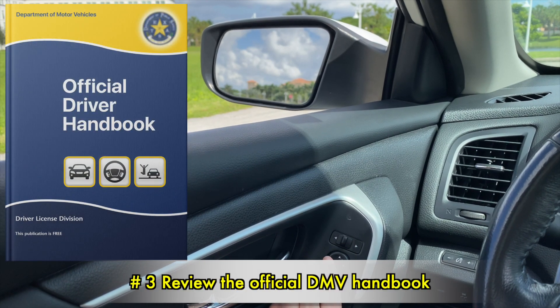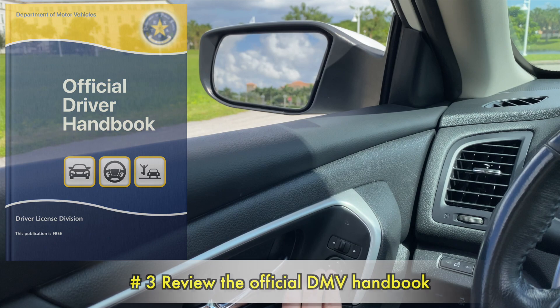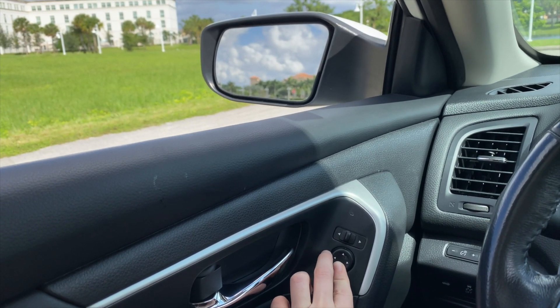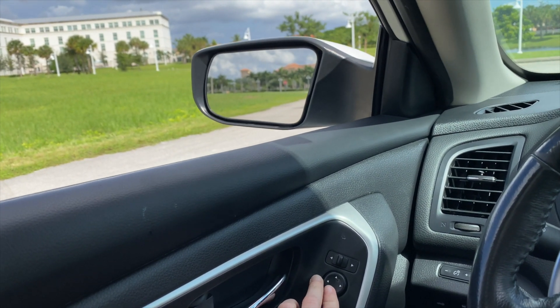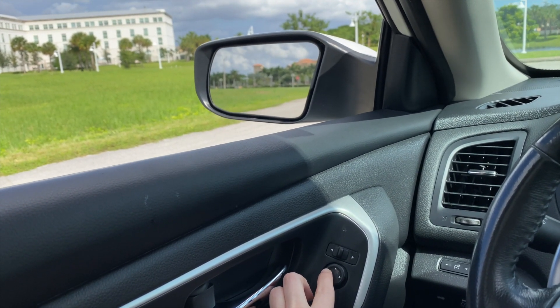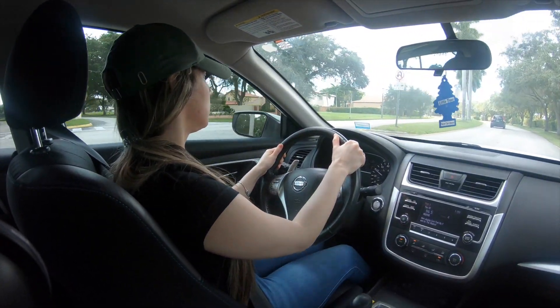Number 3: Review the Official DMV Handbook. The Official DMV Handbook has all the answers you need, and is where all the test questions come from. From specific numbers and information to traffic signs, make sure to review these directly from the handbook.